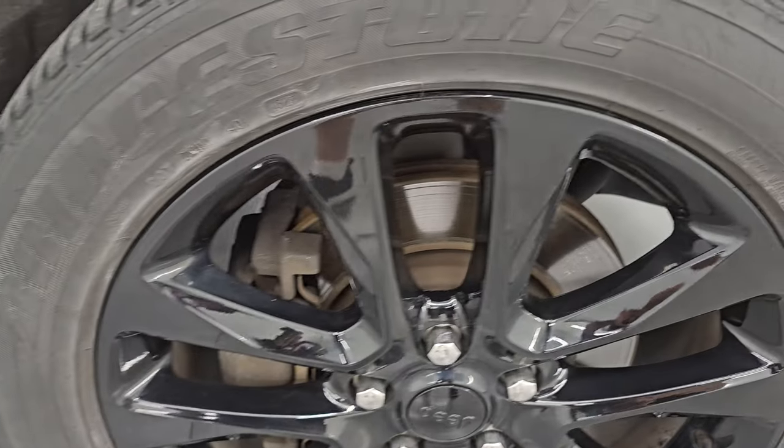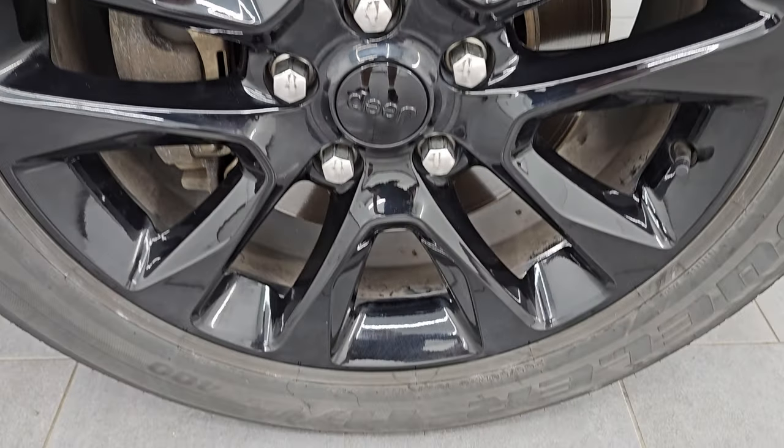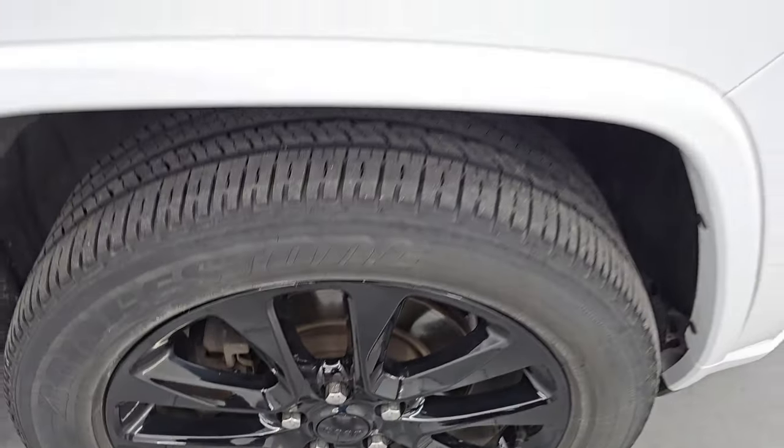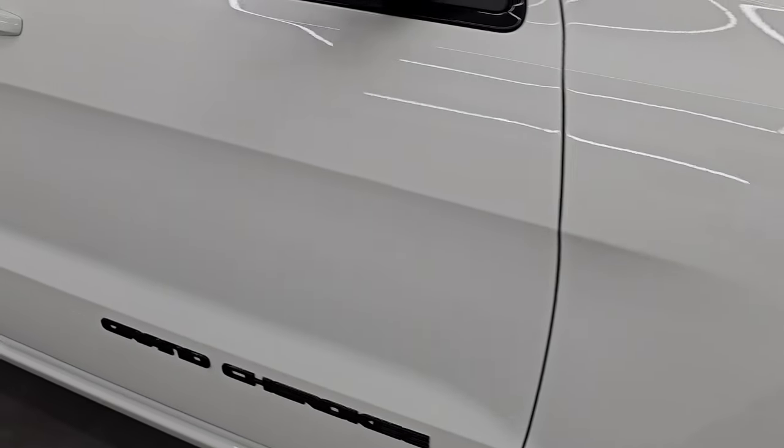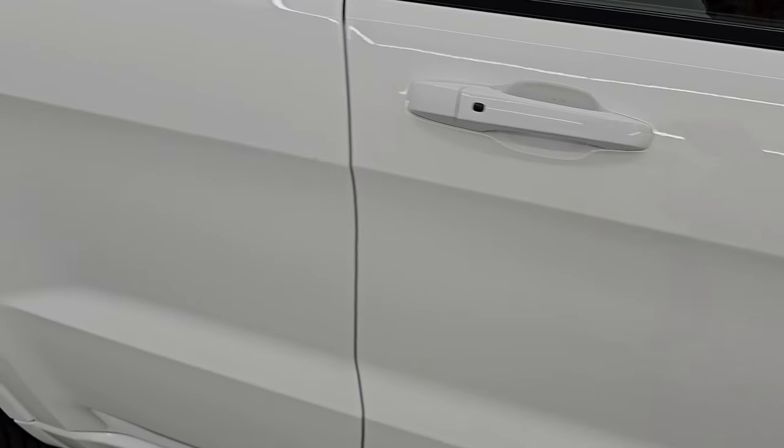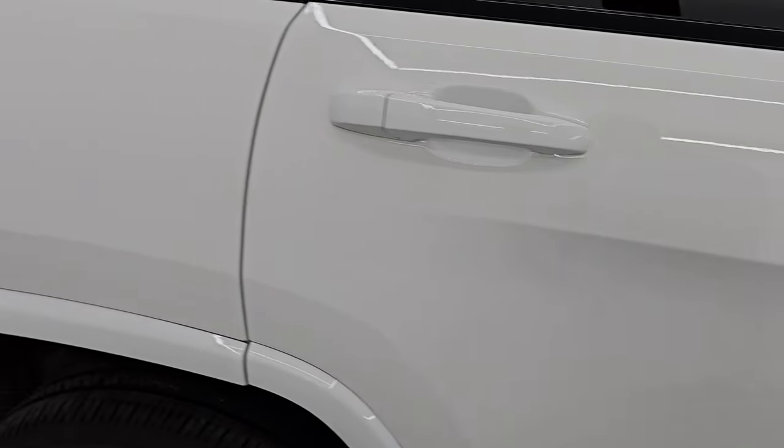Passenger's side front wheel — no major scuffs or scrapes on there. And as you go down this side of this 2021 Jeep Grand Cherokee, take note of how clean the body is, how reflective and glossy that paint is.